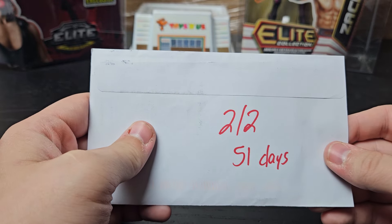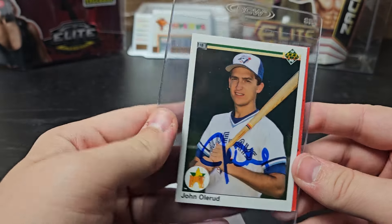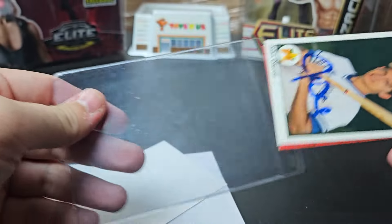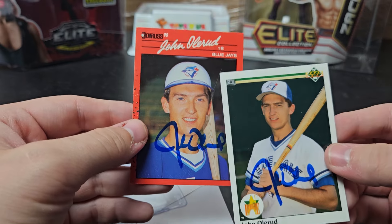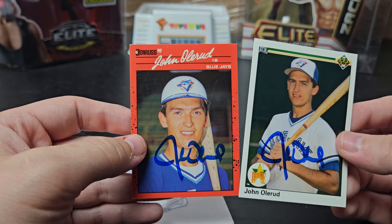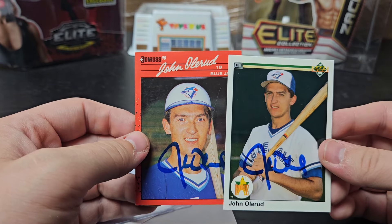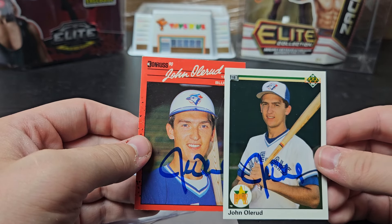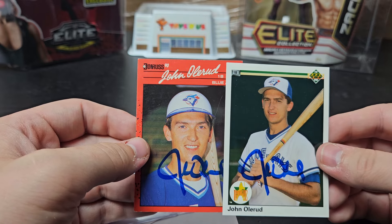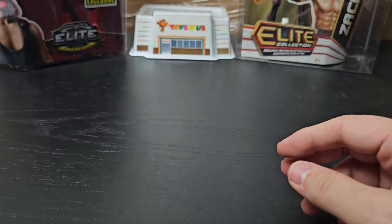Bellevue, Washington. 2 of 2, 51 days. I'm ecstatic I got this back — John Olerud. He only signs two, so be very prepared to wait. I got the '90 Upper Deck and a '90 Donruss. It's got a little scratch but I'm pretty sure that was that way to begin with — this is from my childhood. I didn't have any other Oleruds to send at the time, so I got this from my set. I've seen waits deep into the triple digits, so 51 days — I'm beyond happy.